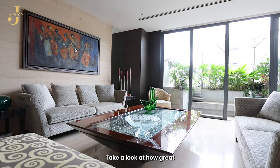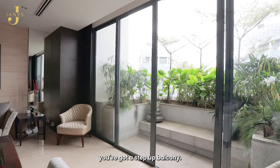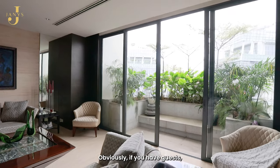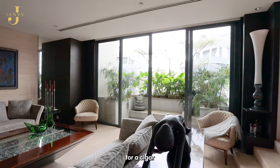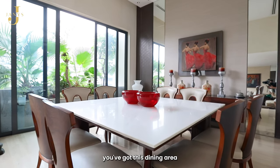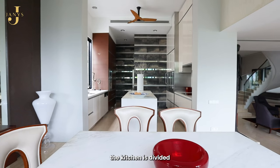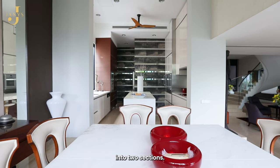Take a look at how great this space is. You've got your living area here, a step-up balcony where guests can step out for a cigar after dinner. Over here you've got the dining area where you step up to the dining, and as you can see the kitchen is divided into two sections.